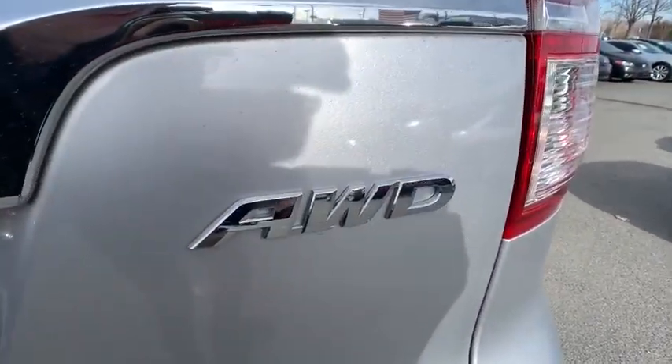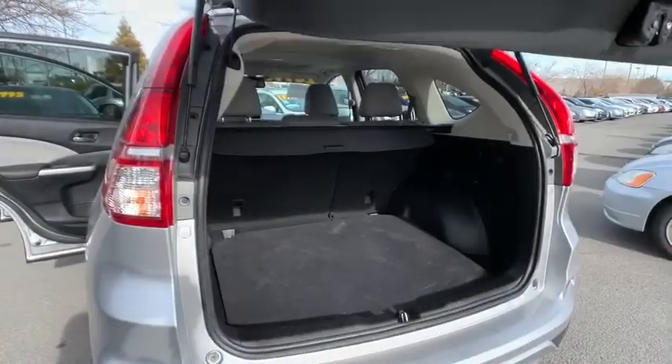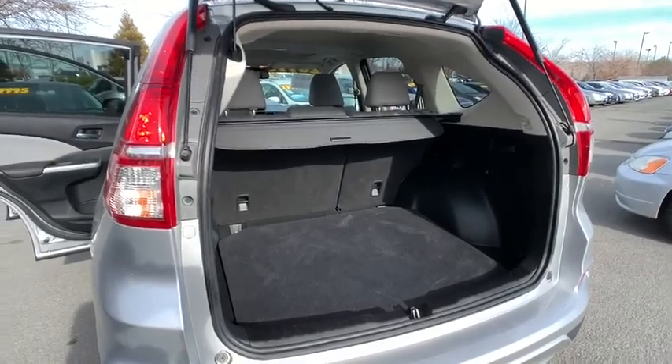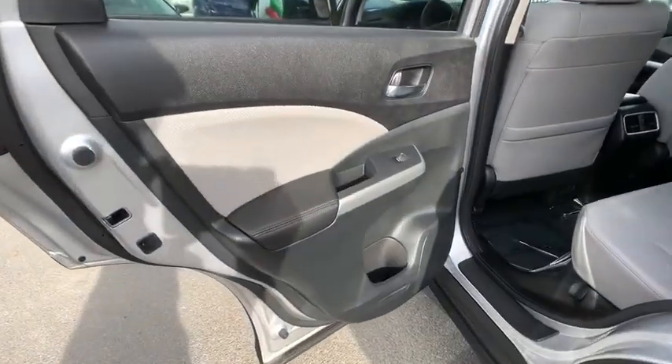Front floor mats, auto-off headlights, AM-FM stereo radio, and universal garage door opener. If affordable style and reliability are what you're looking for, this vehicle couldn't be more perfect. Drive it today.